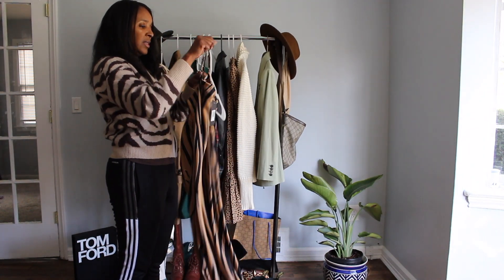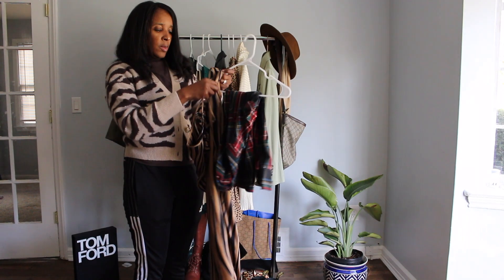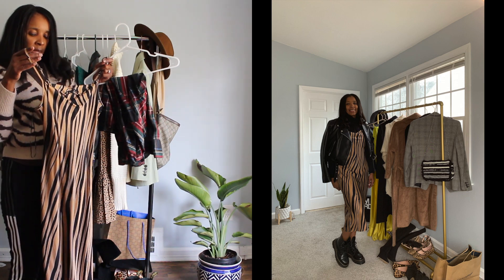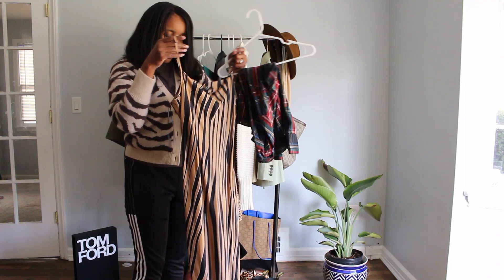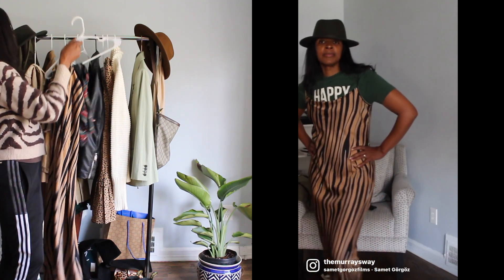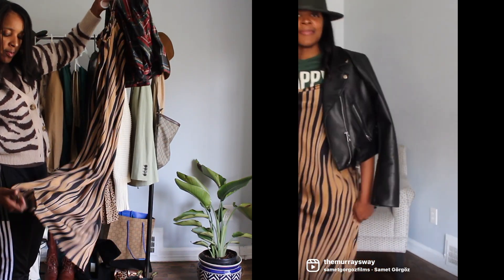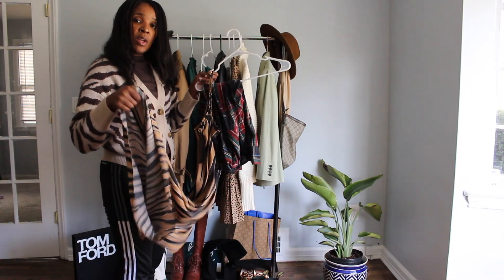Here I have this slip dress that I bought last year — I really love this but I haven't worn it anywhere yet. I styled it with a turtleneck sweater, without a sweater just wearing it plain, with an overcoat, knee boots, and also with a jacket. There are many ways you can style this slip dress. It's pretty thick and kind of heavy, so you can wear this in the fall and winter as long as you layer it.